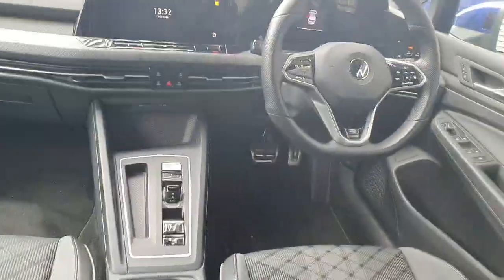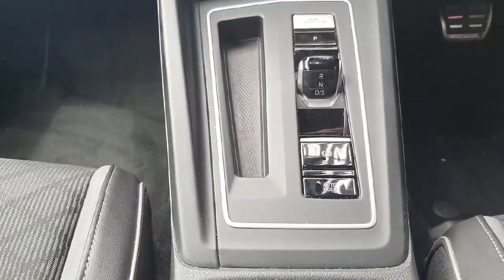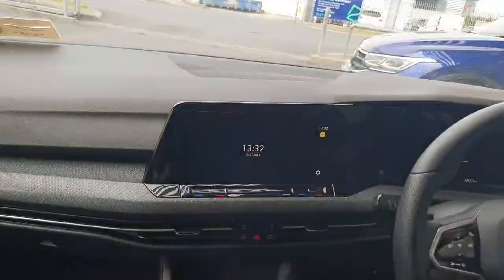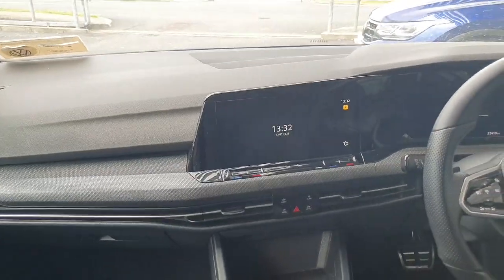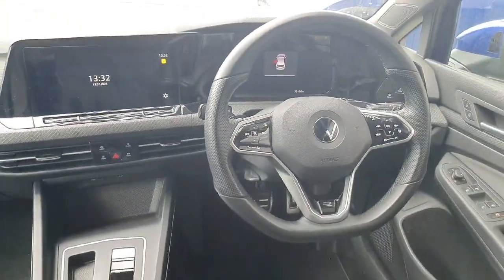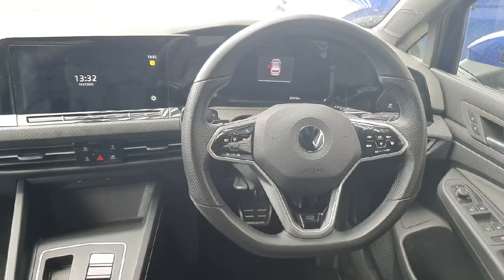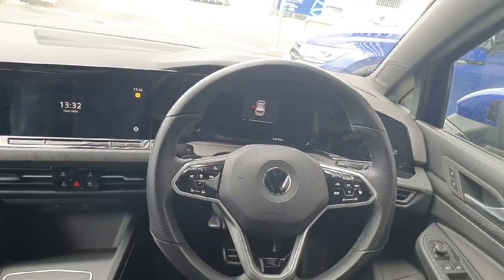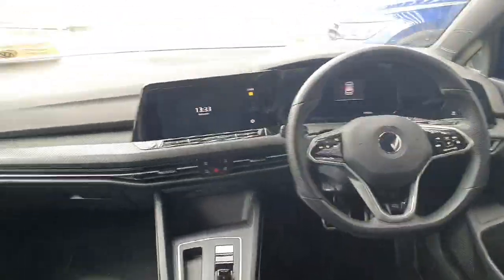You then have your dash with your console shifter, your automatic handbrake, your start-stop button, and your media screen. This features Apple CarPlay and Android Auto, and you can also control your climate settings through that as well. You then have a multi-functional steering wheel where you can control features such as lane assist, speed limiter, and adaptive cruise control, and then you have a fully virtual dash in front of that. You also have the R-Line badging on the steering wheel as well.